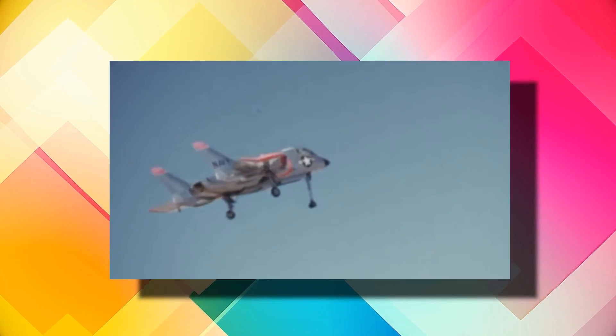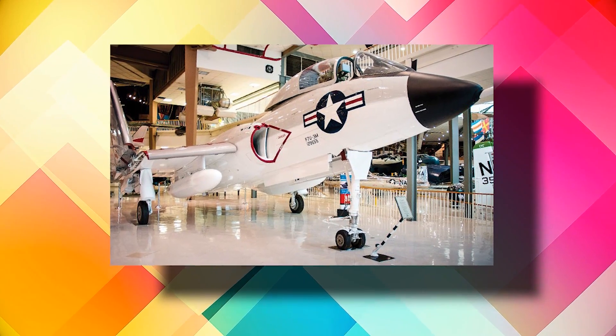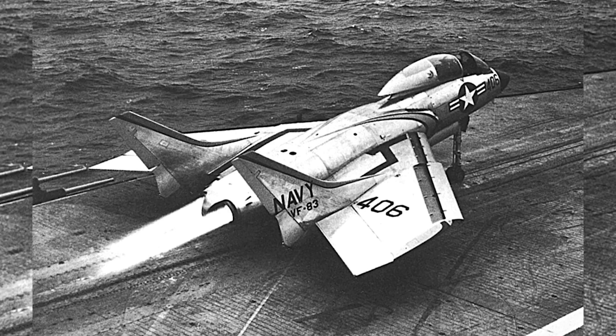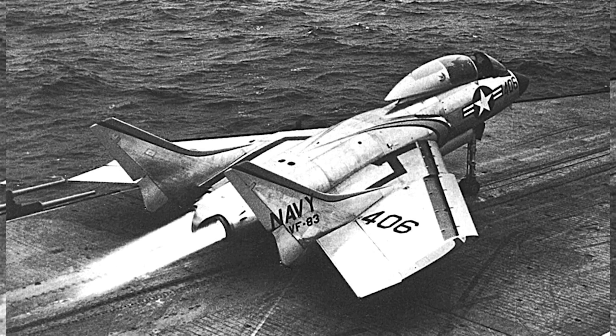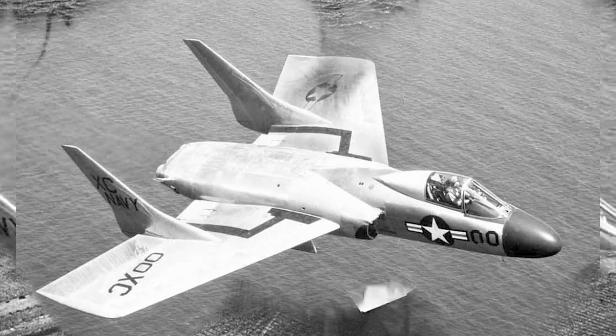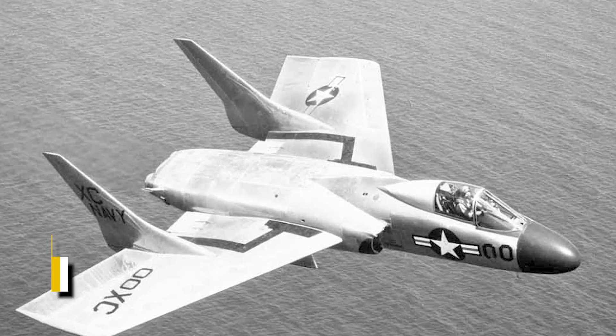Next is the Vought F7U Cutlass. Designed to modernize the U.S. Navy, the F7U Cutlass turned out to be a dangerous and low-reliability aircraft, presenting numerous problems already in its tests. Several pilots lost their lives due to F7U Cutlass errors until they were identified and corrected. This plane had a very unique design for the period, with larger wings that replaced the standard tail, supposedly providing greater stability — something that did not materialize.